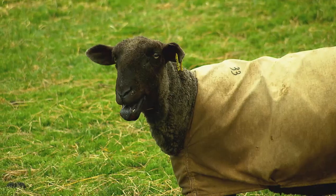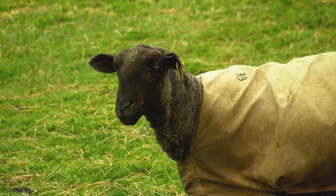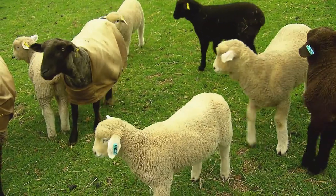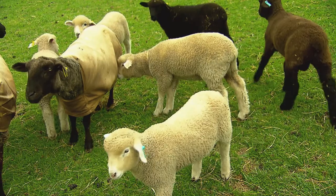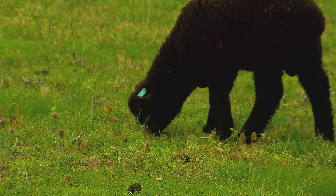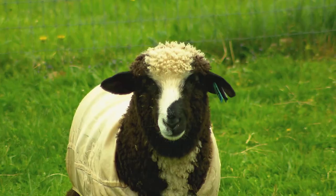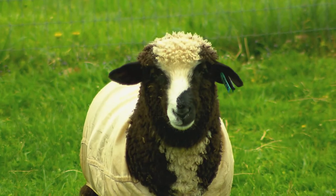All her fleeces are natural and free of dye. People come out here all the time and say, oh, I thought sheep were white. But in fact, sheep started out not being white. Humans made them white and bred and selected specifically for white. So now we're in the position of breeding specifically to bring back some of the beautiful natural colors.